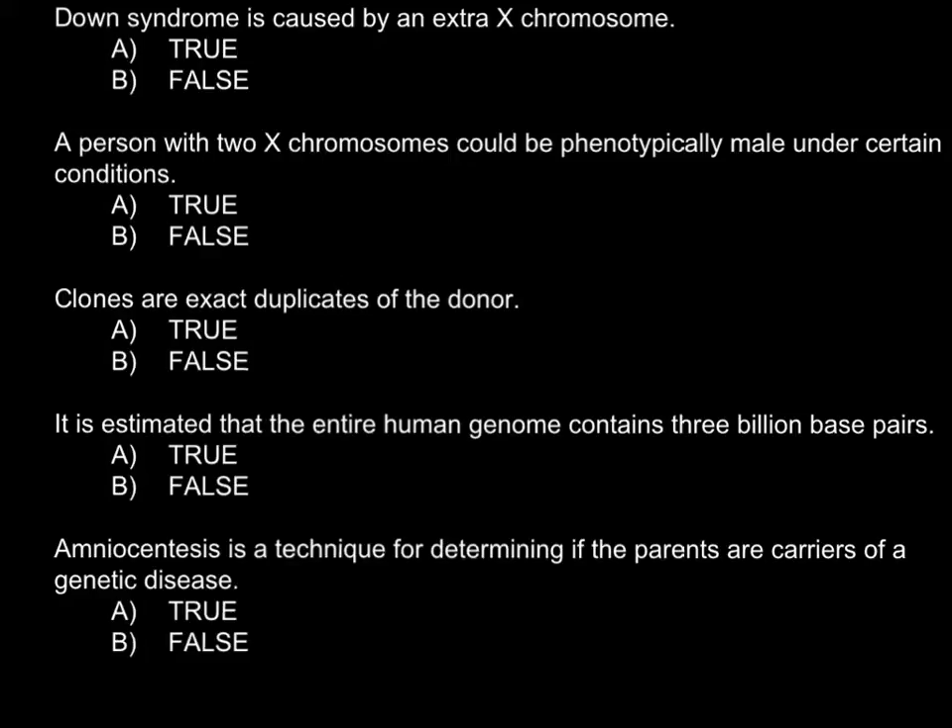Hi, today I have five true-false statements for you. You may stop the video here, read all the statements, choose the correct answer, and then run the video again and compare your answer with my answer and explanation.